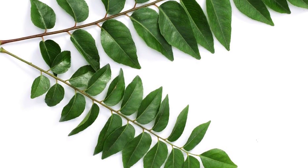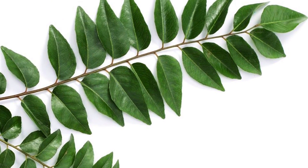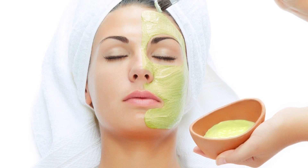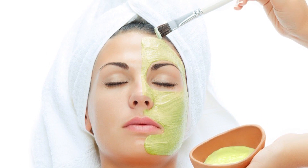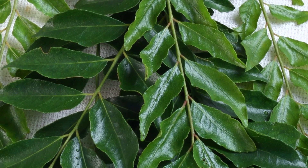Curry leaves is a strong ingredient that adds a delicious spicy flavor to most of our Indian dishes. We all know that this ingredient comes with effective properties for our health, but it has a host of beauty benefits too. Curry leaves are antioxidant and anti-inflammatory in nature, and possess moisturizing properties as well. Such properties help in resolving common skin problems.